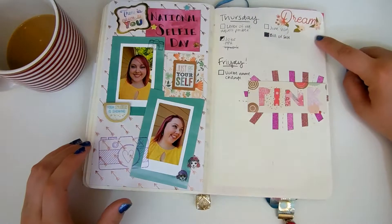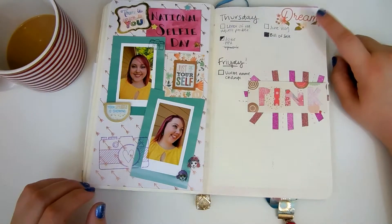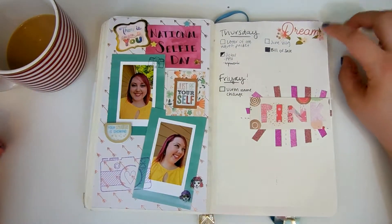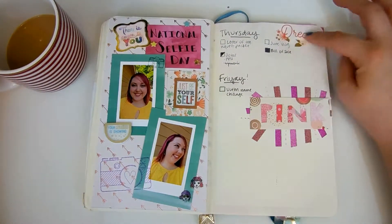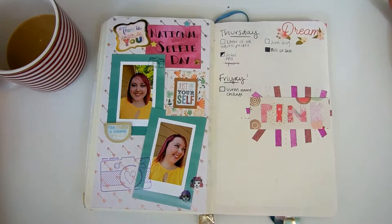Thursday came along and I wanted to do a happy corner but I didn't have much time that day to do a whole corner. So I just put something up there and figured I'd get back to it later — ended up not getting back to it. Whatever.